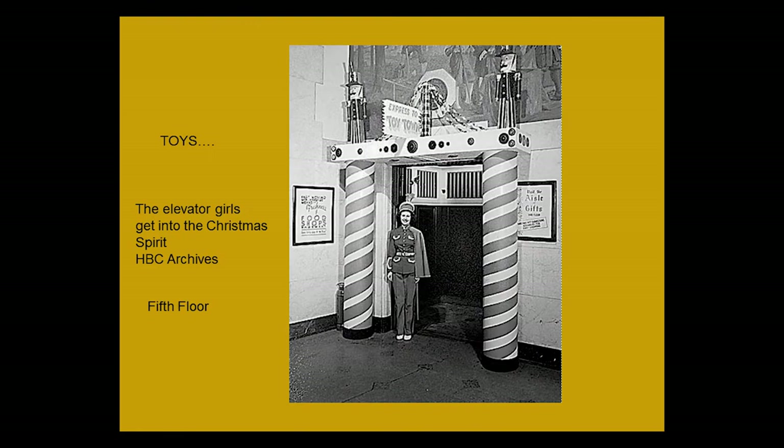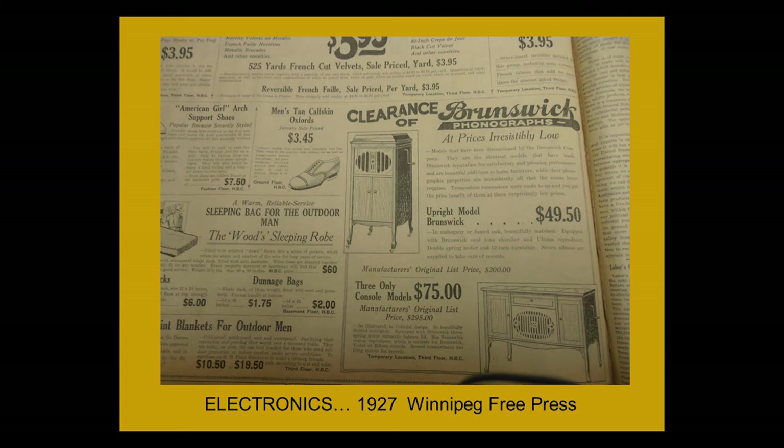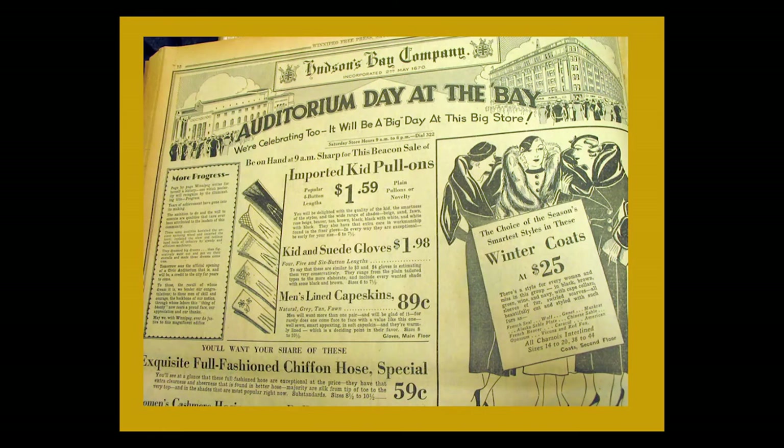Electronics were very big as well — TVs. This is the third floor in the 1930s, with radio tubes and a beautiful Brunswick gramophone model for only $49.50, and another for $75. On the left, a sleeping bag for the camper. And there was a range that only takes eight minutes to boil. When the auditorium opened, there was an 'Auditorium Day at the Bay,' so you have both buildings celebrated together. Suede gloves were $1.98. The staff also had their lounge, their own medical person, and their own cafeteria — a small coffee shop, actually.